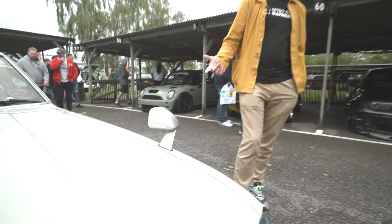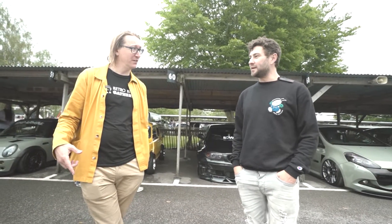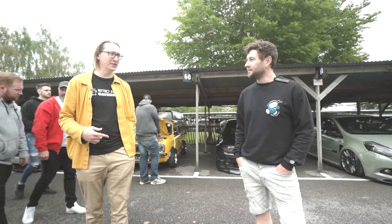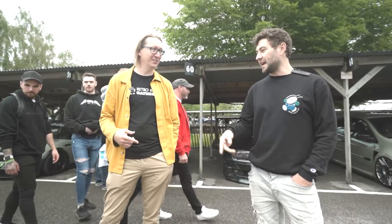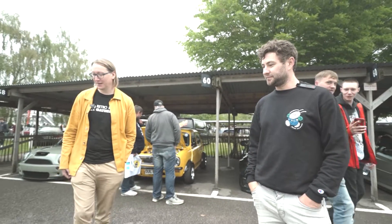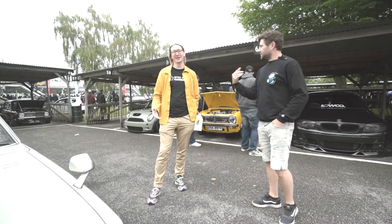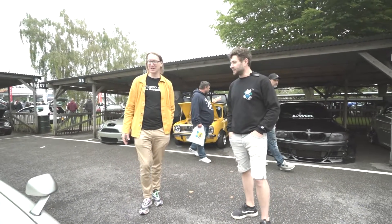So the car itself — was that originally an import or is it a UK car? It's originally an import, yeah. Did you import it or did you find it from somebody? I found it for sale online and got a middleman to do the bit for me. So you imported it — it came over for you? Yeah, first owner.